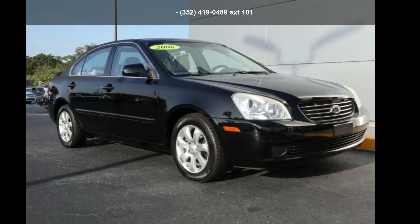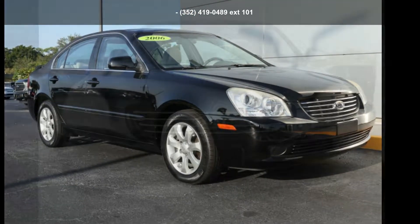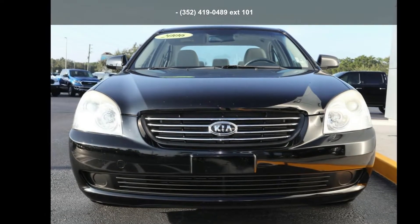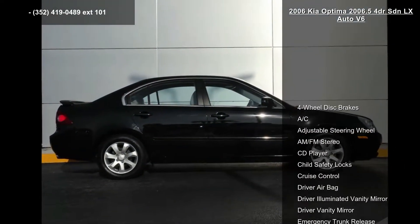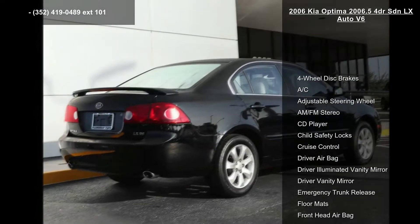Arrive in style with this Kia 2006 Optima 2006.5 4-door SDN LX Auto V6. If you are looking for a first-rate auto, this one could be yours today.